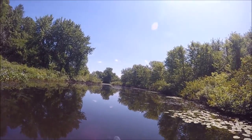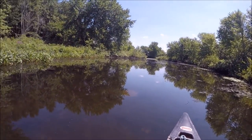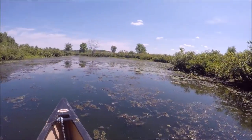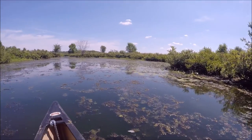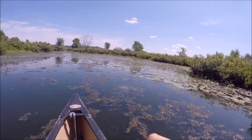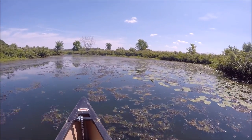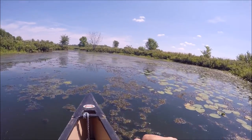I don't know if you guys could see here on the GoPro, but there are a gazillion dragonflies. There's a great blue heron over there, guys. I've seen about ten of them already.